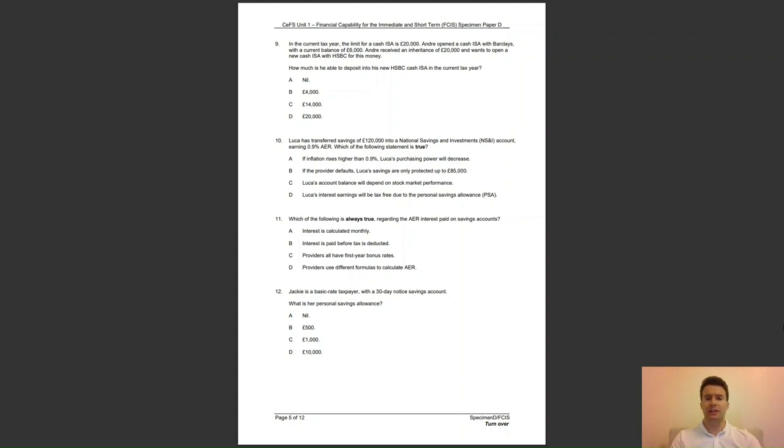Question 11: which of the following is always true regarding the AER interest paid on savings accounts? Is it A, that interest is calculated monthly; B, that interest is paid before tax is deducted; C, that providers all have first year bonus rates; or D, providers use different formulas to calculate AER? The answer to question 11 is B — providers pay all interest on savings accounts gross, i.e. before tax.